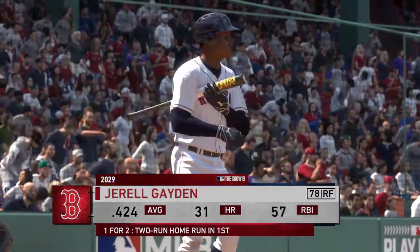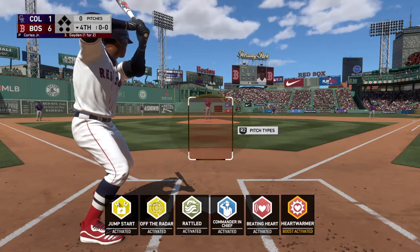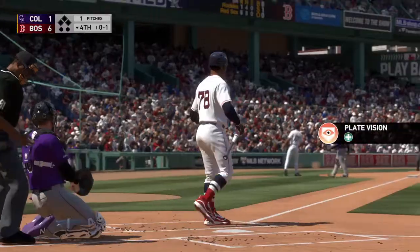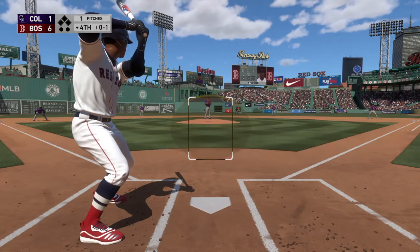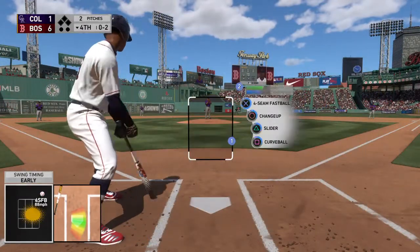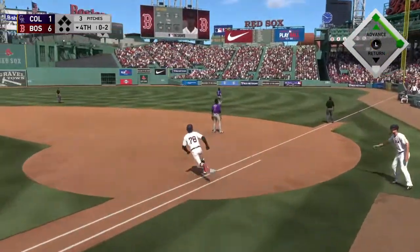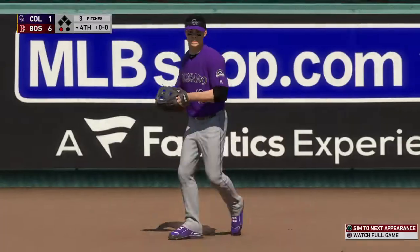Now to the plate, number 78, comes in one for two with that home run he hit earlier. Even though they're up by a boatload early on in this one, you can't get complacent and get lazy. They gotta keep the gas pedal down because this team they're playing can strike and score a lot of runs too. He gets the fastball by him and he's in control 0-2. A guy with... and he goes with the pitch, drives it the other way to deep right.